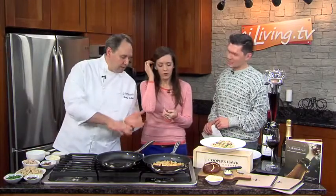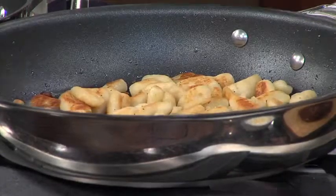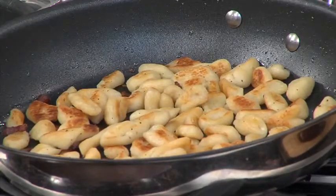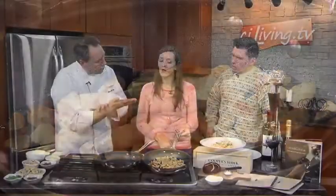Do you roll it out and then cut it, or roll each one individually? These are made from a combination of flour, egg, ricotta cheese, a little bit of nutmeg, salt and pepper — very simple. They're mixed, then rolled into long rolls, cut into about one-inch segments, and pushed with a little tool to give them texture and thin them out slightly.